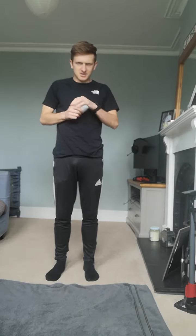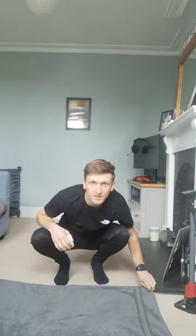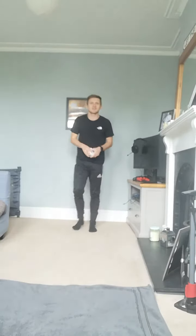Then fold it in half again, and again, until it's really tiny. See how small you can get your towel in one minute! I'm going to start when this video gets to one minute, so that's in 10 seconds. I want you guys to see if you can do more than me or get your towel smaller in the same minute. Ready?